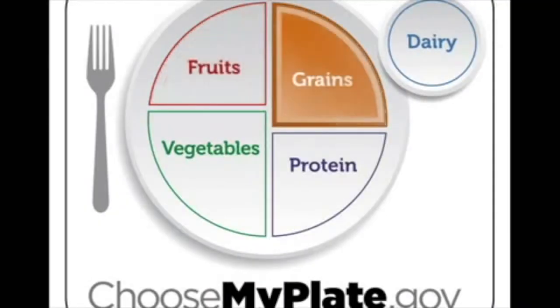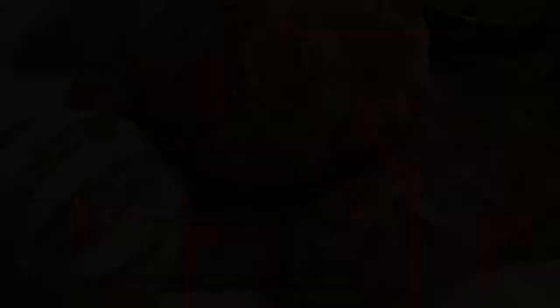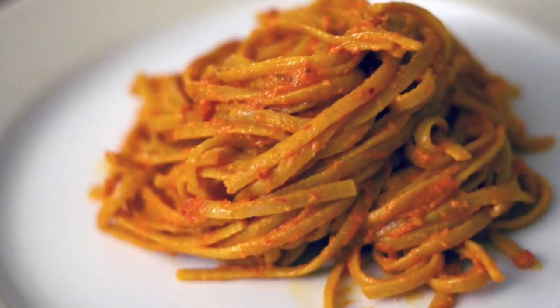Let's chat about your grains. For your grains, make sure that half of them are whole. Check the ingredients list to see if the first ingredient is whole wheat.